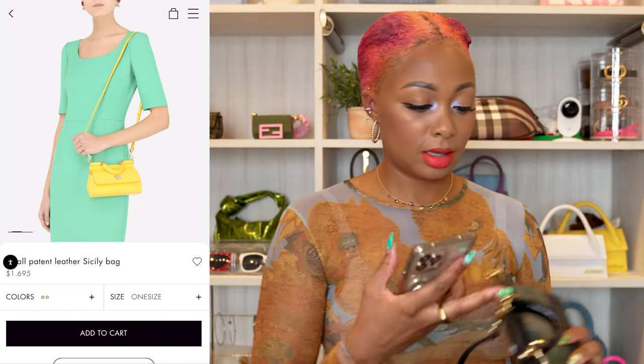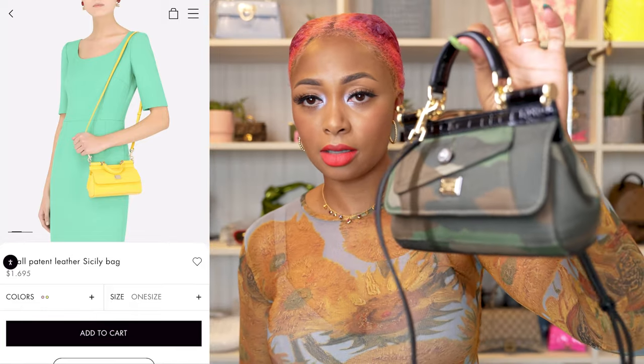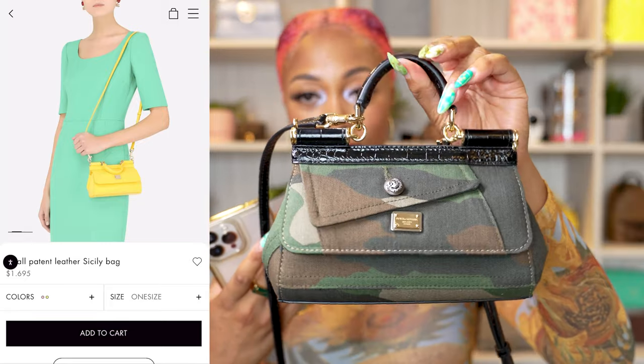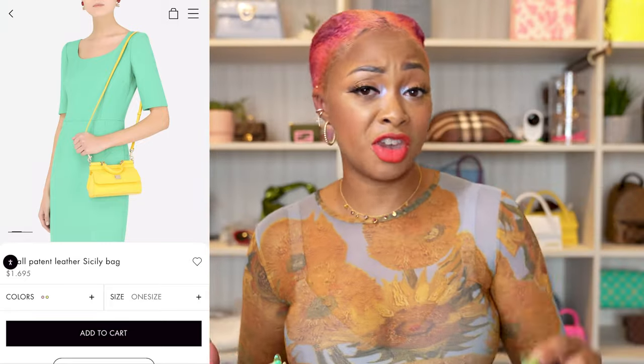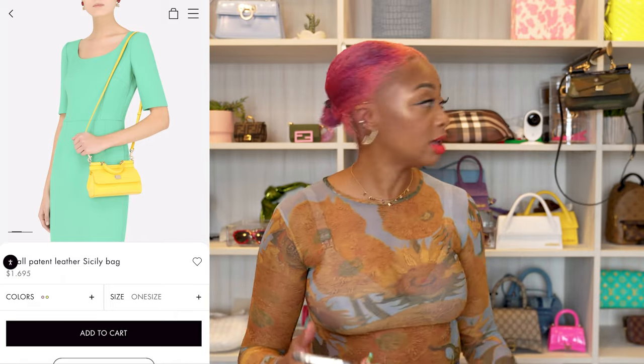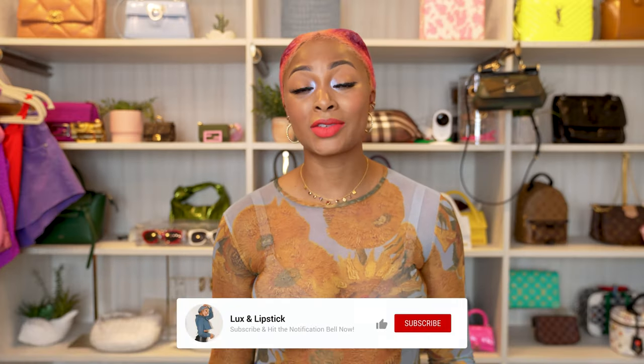I actually own the Sicily mini in this camouflage color — it was one of my birthday gifts to myself. I really like this style, and camouflage has always been a favorite print of mine. I love it.